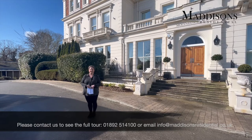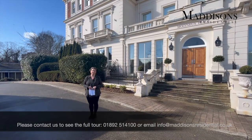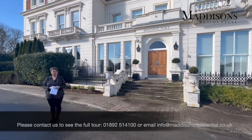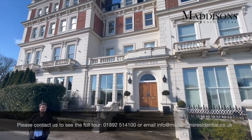Hello, my name is Emma from Madison's and we are delighted to have been instructed on this fabulous two-bedroom, two-bathroom, second-floor apartment in this iconic building, Molyneux Place, which is on the corner of Molyneux Park Road and Mount Ephraim.